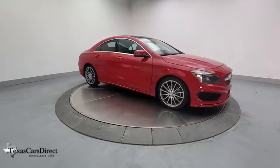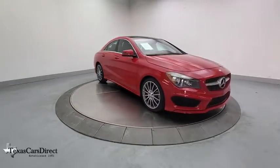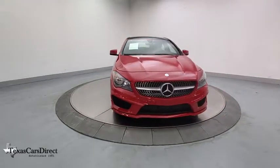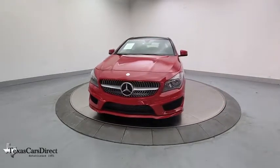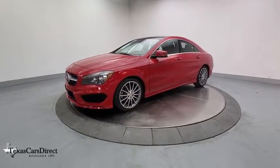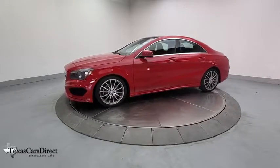Looking for the right vehicle? Check out the 2016 Mercedes CLA. The CLA comes with impressive handling, elegance, and luxury interiors. It has amazing sleek lines, which also reduces the coefficient of drag to minimal, making it very aerodynamic.